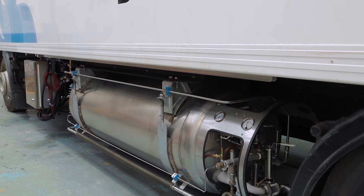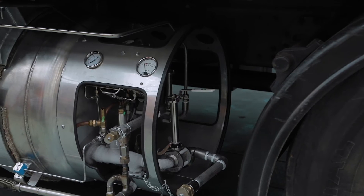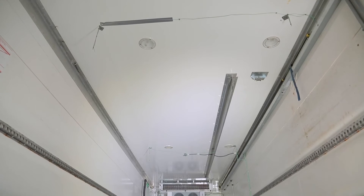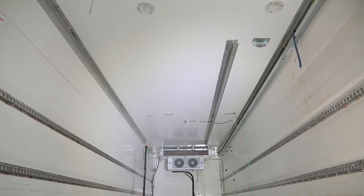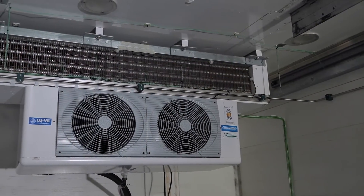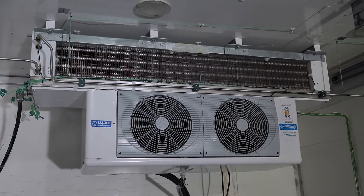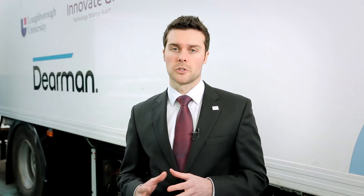This is the liquid nitrogen tank — a double skinned vacuum insulated tank with a capacity of 505 litres. The liquid nitrogen is pumped into heat exchangers in the refrigerator compartments, where the nitrogen acts as a heat sink. It absorbs heat from the compartment, about two thirds of the cooling load. This gasifies the nitrogen, which is then fed at high pressure into the engine.